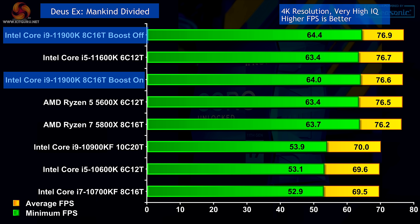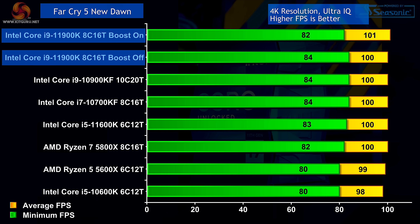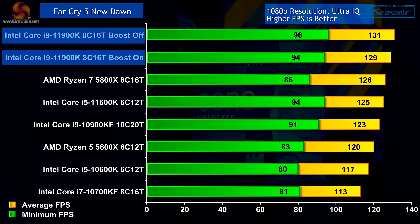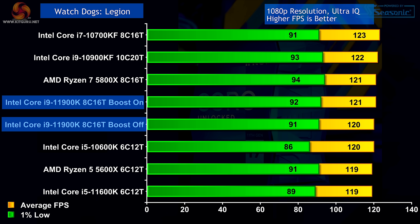On to gaming. Deus Ex at 4K: older processors at the bottom, AMD in the middle, new processors up the top. Deus Ex at 1440p: a clear win for Intel. Deus Ex at 1080p: AMD pulling back a bit, but Intel still looking good with Rocket Lake. Far Cry 5 New Dawn at 4K: very little to choose between processors at 4K — but Intel wins with Rocket Lake. At 1440p and 1080p: Intel wins with Rocket Lake — a clean sweep. Watch Dogs Legion at 4K: nothing to split them, it's all down to the graphics. Watch Dogs Legion at 1440p: very similar — Intel at the bottom by one or two frames. Same story at 1080p in Watch Dogs Legion, so we won't put too much store by that.